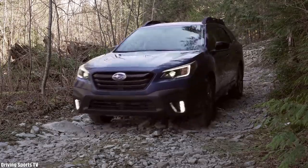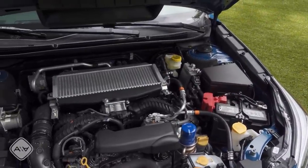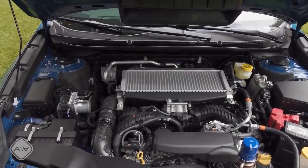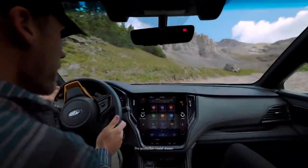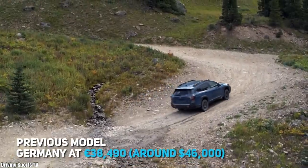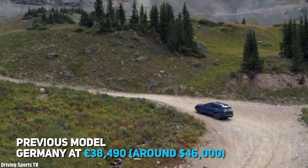The European model will not get the new 2.4-litre turbo gasoline engine with 260 horsepower, at least for now. Consumers will have to settle for the old 2.5-litre engine with 182 horsepower. Prices haven't been announced yet, but are expected to be slightly higher than the previous model, which starts in Germany at just over 38,000 euros, which is around 45,000 US dollars.